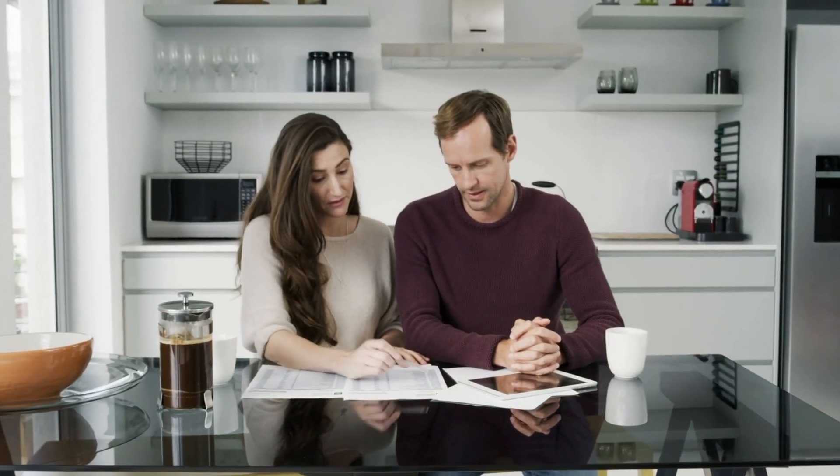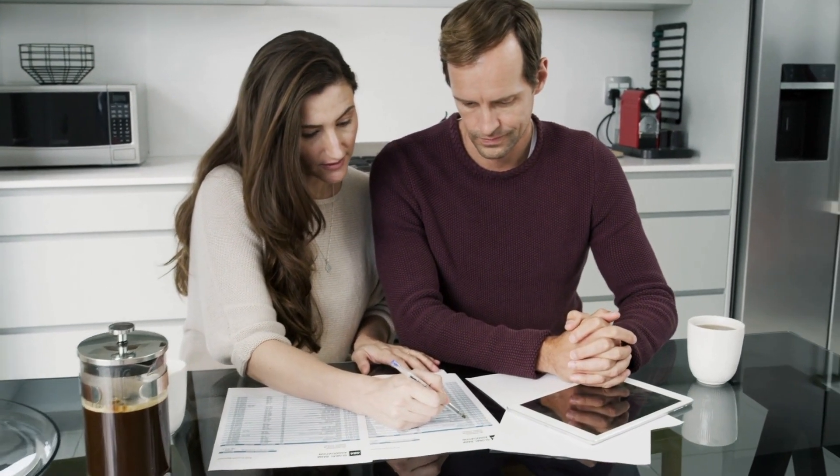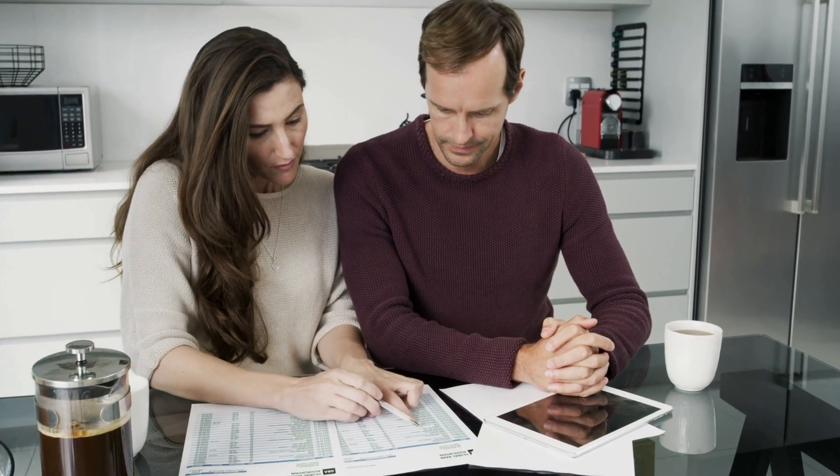It can cause problems in someone's executive functioning, including difficulties in planning, decision making, working memory, responding to feedback, error correction, and overall mental flexibility. It can also cause problems with attention — making it more difficult to divide or retain attention, or lowering someone's information processing speed.